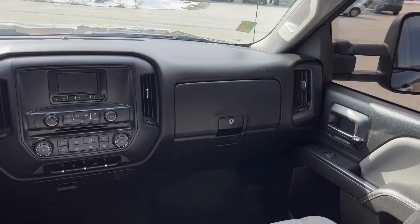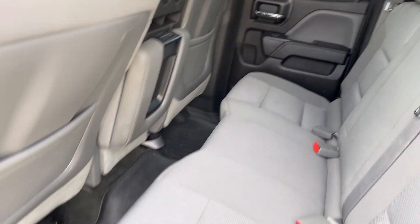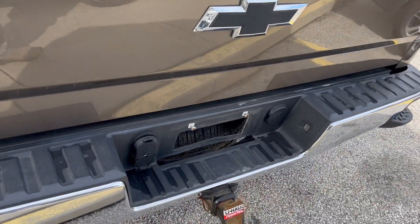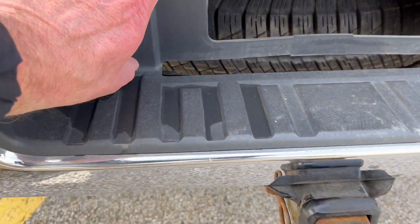Very nicely laid out dash. Spray-in bed liner. Tow package. Dual plugs, big and little.